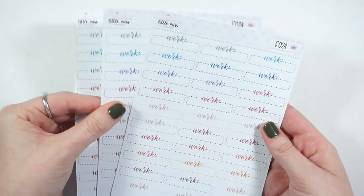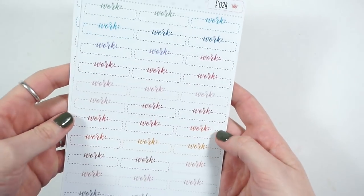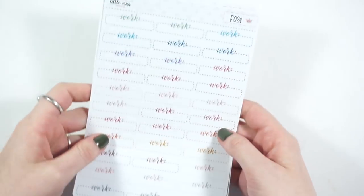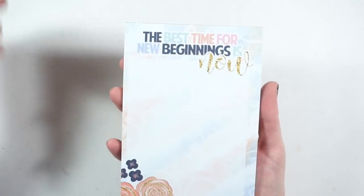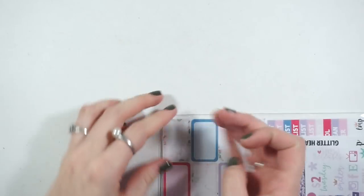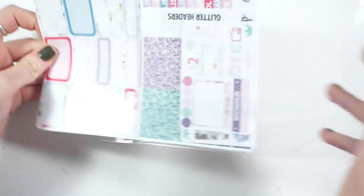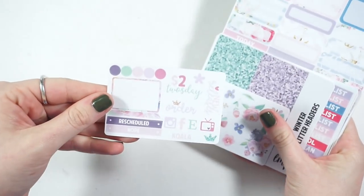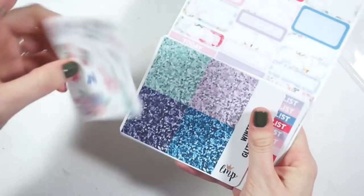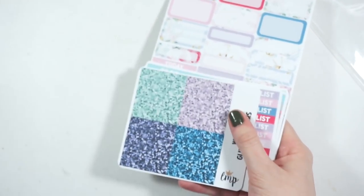She doesn't have her school ones anymore, at least when I ordered, but she does have more colors now which is nice. There's also a notepad that says 'the best time for new beginnings is now,' which is great for the new year. Then there are all the freebies she threw in — I think they're misfits.